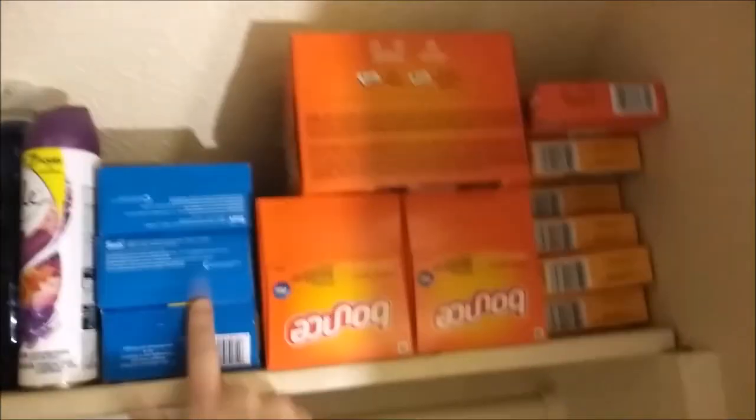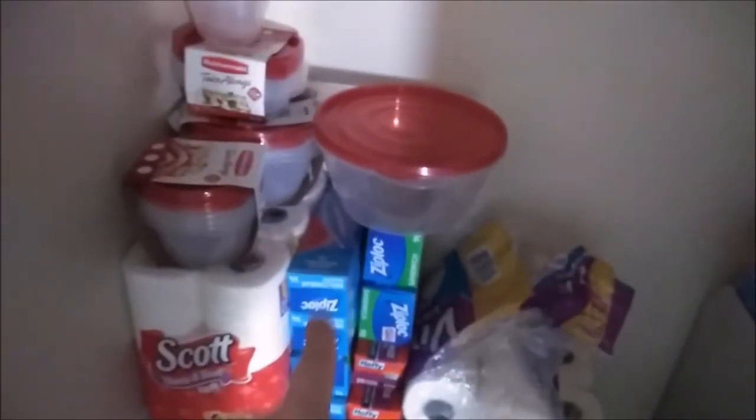Over here I have my dryer sheets. I have Snuggle, I have Bounce, and then I have Arm & Hammer ones. Down here I have some Ziploc containers. I had so much of these, it was ridiculous. One month in the summertime there was a coupon that made these free at some store and I just went ham. Moving down, I got Ziploc bags.